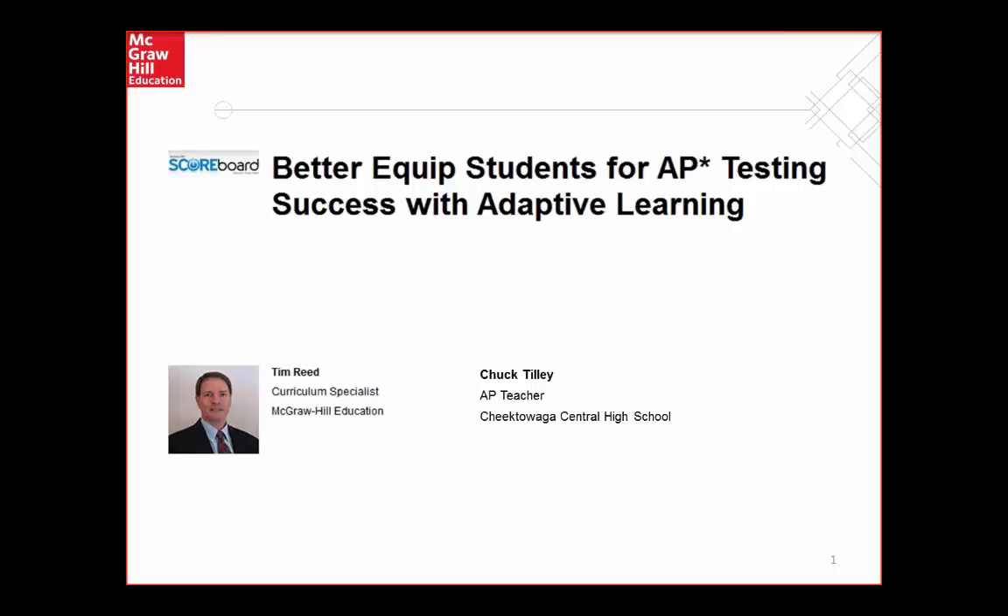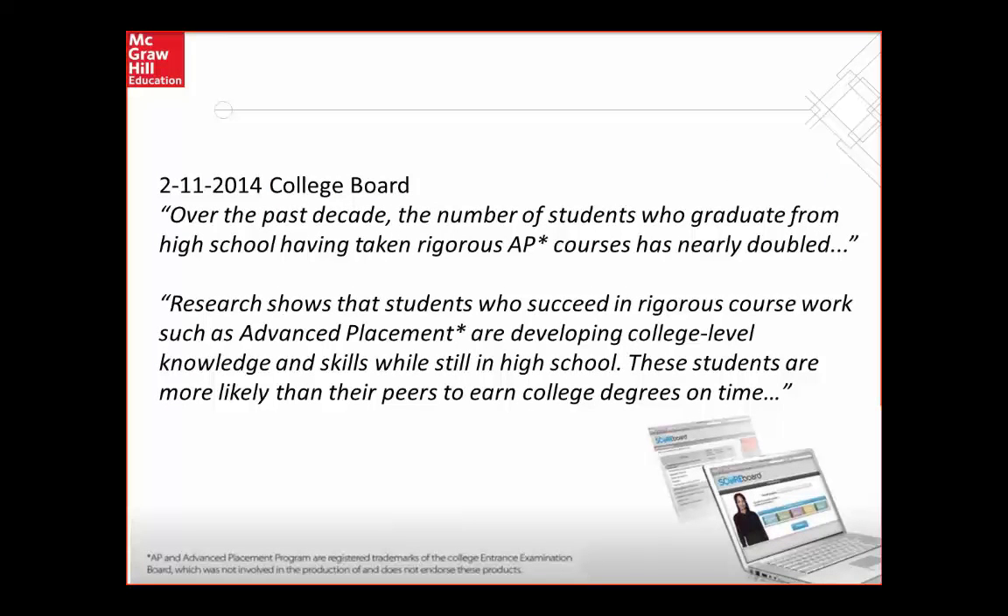To set the stage today, I want to read information from the College Board. Over the past decade, the number of students who graduate from high school having taken rigorous AP courses has nearly doubled. Research shows that students who succeed in rigorous coursework such as advanced placement develop college-level knowledge and skills while still in high school. These students are more likely than their peers to earn college degrees on time and save substantial money. However, the increase in AP students also increases the number who may not have the study skills to pass the AP exam. Some statistics show that 40% of AP students do not pass the AP exam, and another 20% do not even take the exam.